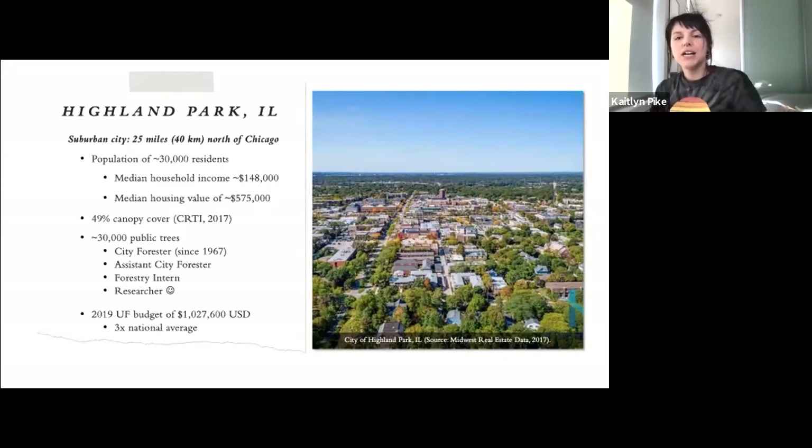This study took place in the city of Highland Park, Illinois — an affluent suburban city just 25 miles north of Chicago in the Midwestern United States. It's a city of 30,000 residents and nearly 50% canopy cover. Highland Park employs a city forester, a position it has had since 1967, which was actually directly related to Dutch elm disease — they started losing a lot of elms in the 1950s and began passing ordinances in response. The city forester came into the picture in 1967 to reinforce those ordinances.